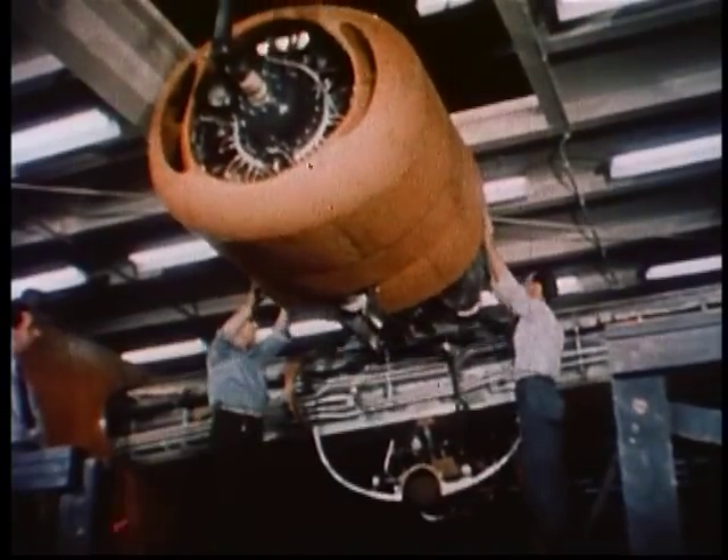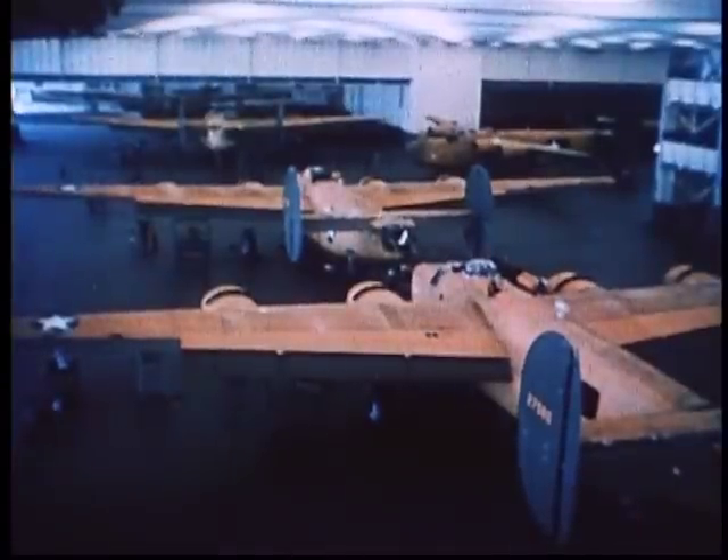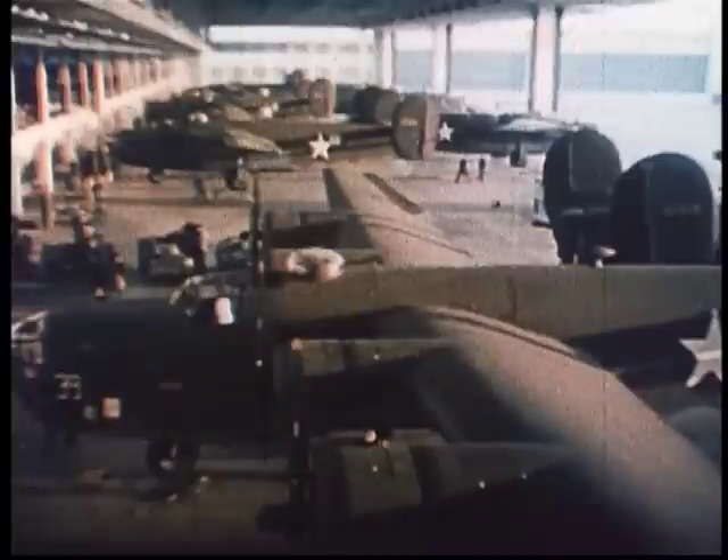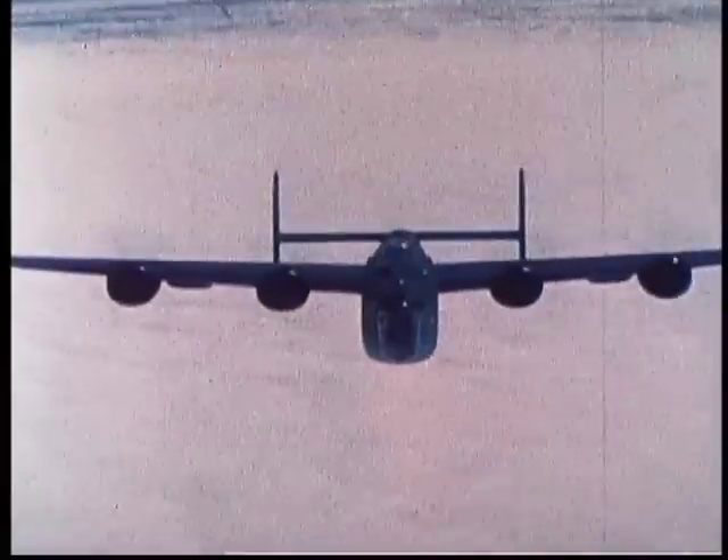After the First World War, aircraft technology developed rapidly. Planes could fly higher and faster than ever before. Many considered anti-aircraft fire impractical in reaching the altitudes and volume of fire needed to be effective.